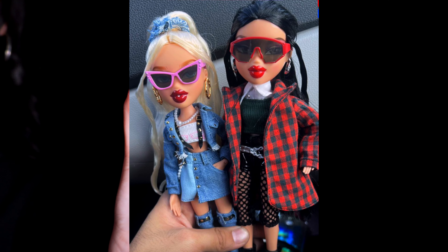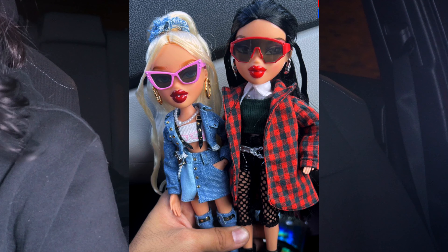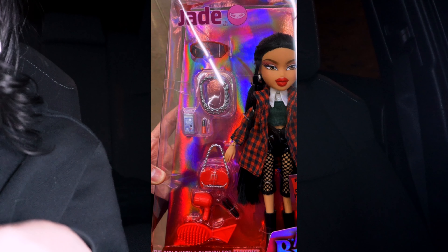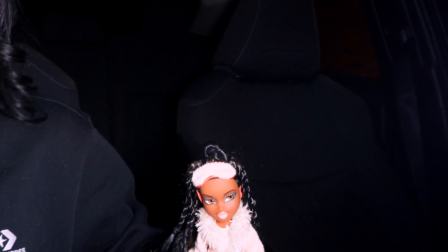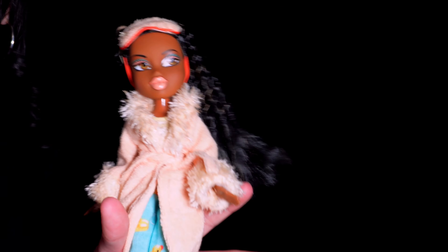That plaid jacket she has with that green top and those fishnet shorts or leggings — girl, what is that? The accessories she also has are just not giving Bratz. These are giving really cheap knockoff vibes — it's giving reduce, reuse, recycle. Like they took ideas from LOL OMG scraps. I really don't like that ugly chain necklace, that phone, and those little makeup accessories. We've seen enough of those — we need some jewelry, we need some hoops. And those glasses are also really ugly.